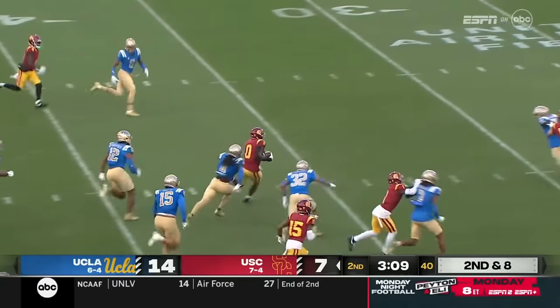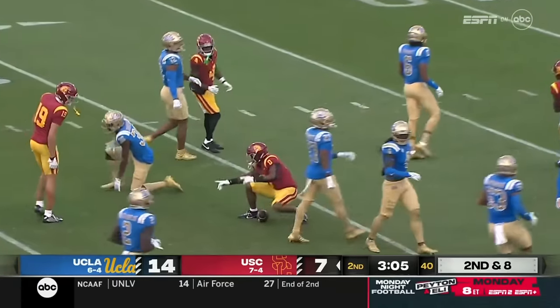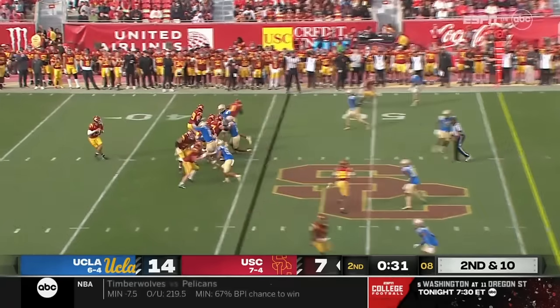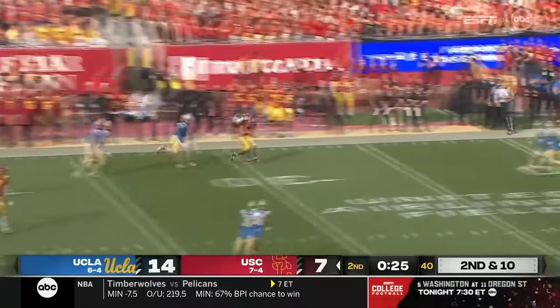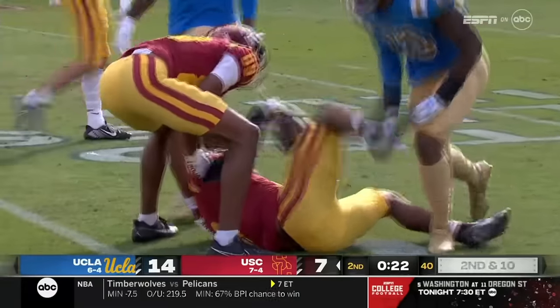Lloyd out of the backfield on the catch and run, inside the 30. Lloyd dragged down at the 25. For second down and 10, they go empty. Pressure up the middle — it's Lottu. Williams able to shake him, he's got some running room. And he lobs it beautifully downfield to Lloyd for a first down to the 20-yard line.